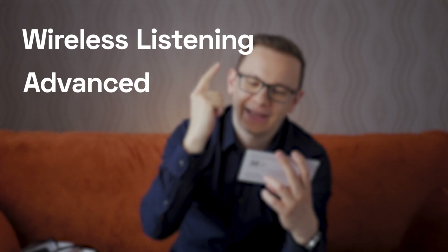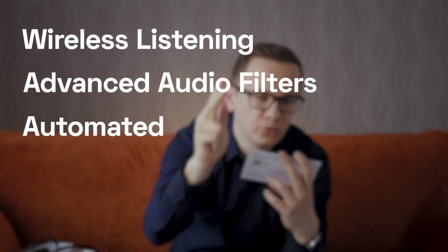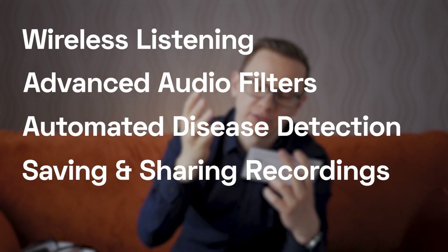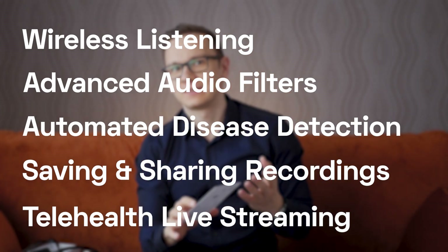The major point about this stethoscope is that the ECO app enables wireless listening, advanced sound and filtering control, automated disease detection using artificial narrow intelligence, saving and sharing recordings, and telehealth live streaming. Can you imagine the consequences? I can listen to the cardiac and lung sounds of a patient and have a remote consultation with a peer physician while they listen to the same things through the app. I can also save and send recordings to my primary care physician, which is invaluable for people living in underdeveloped regions without enough primary care physicians.